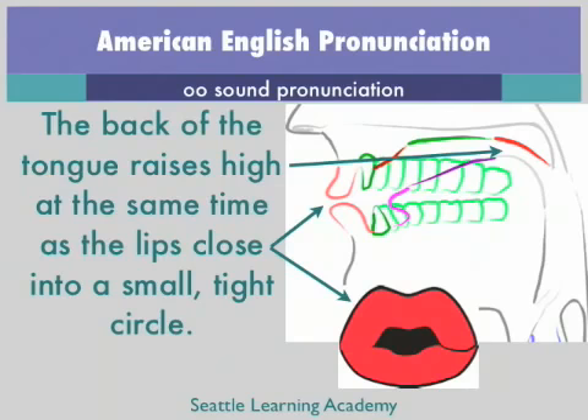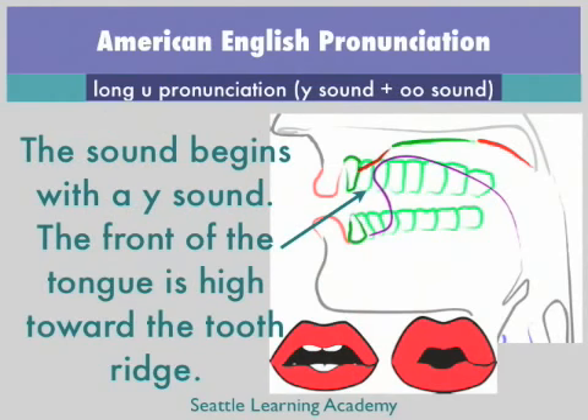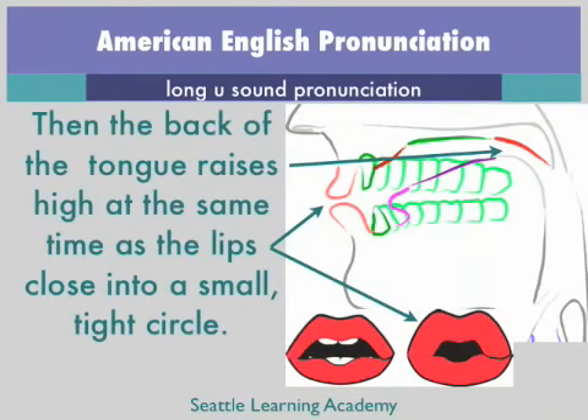U, OO. The long U is a two-sound vowel. It begins like a Y sound, with relaxed lips and the tip of the tongue very high to the tooth ridge. Then the lips transition into the OO sound, with the lips moving into a small, tight circle, at the same time as the back of the tongue rises high. Essentially, the long U sound, which sounds like U, is a Y sound plus an OO sound.